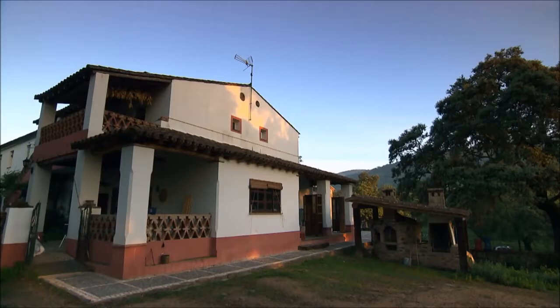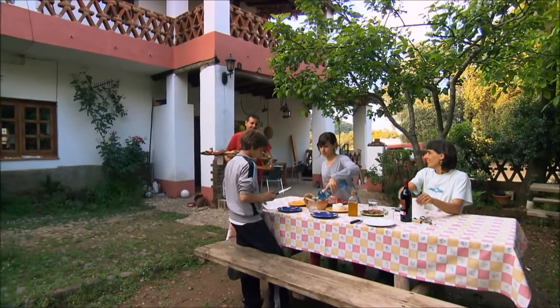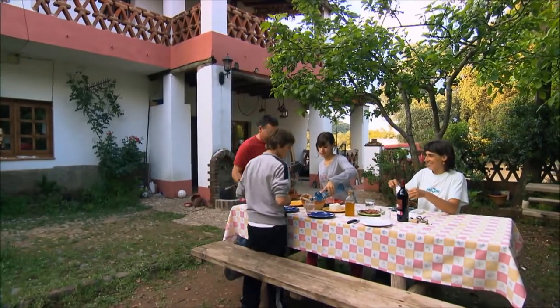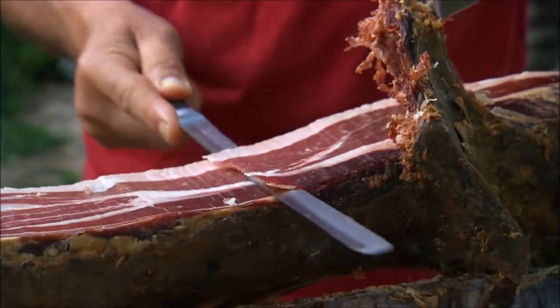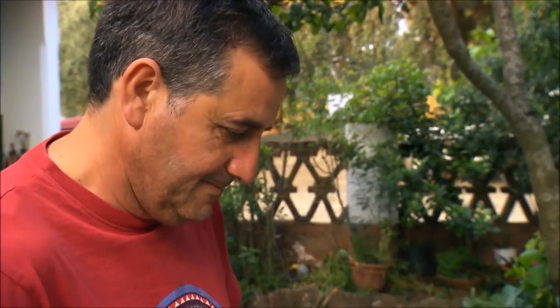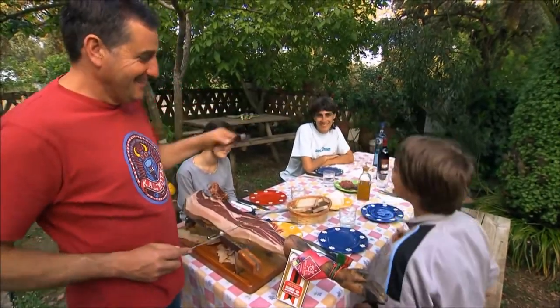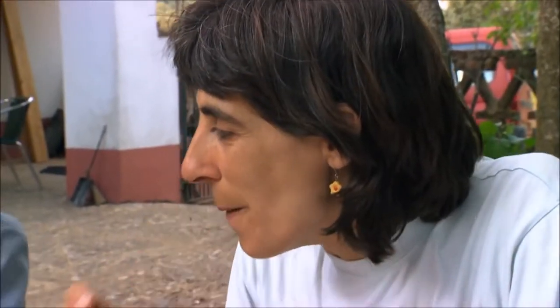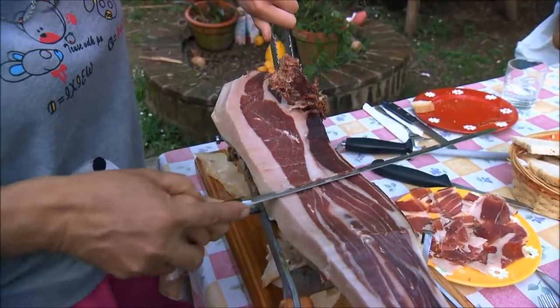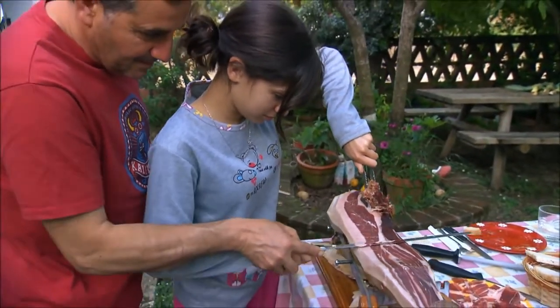Armando sells his ham all over Europe, but he keeps a few joints for the family. He invites the family to try some ham that night. Natalia is allowed to have a go at carving the ham — it's a ritual for them, and Natalia is trying it for the first time today.